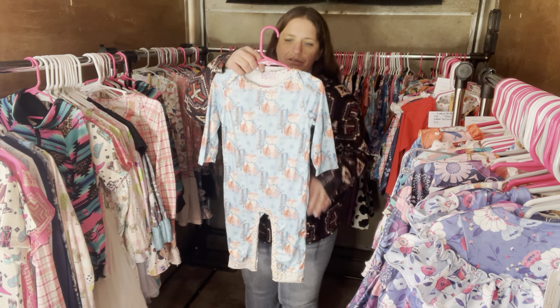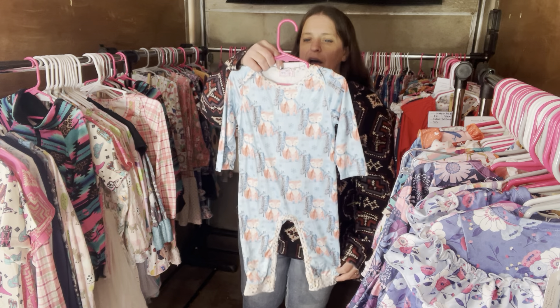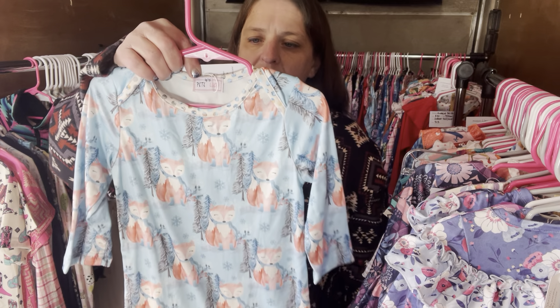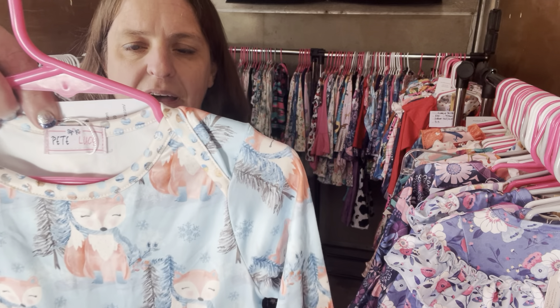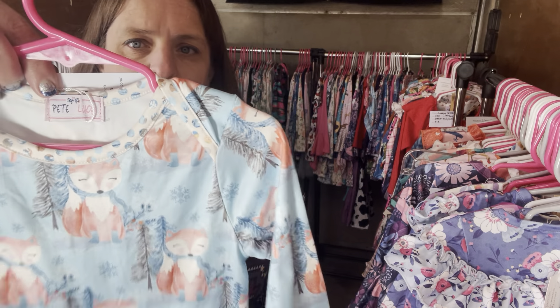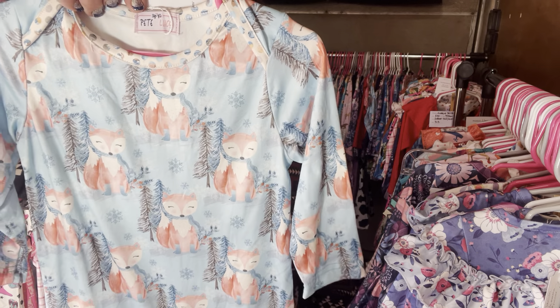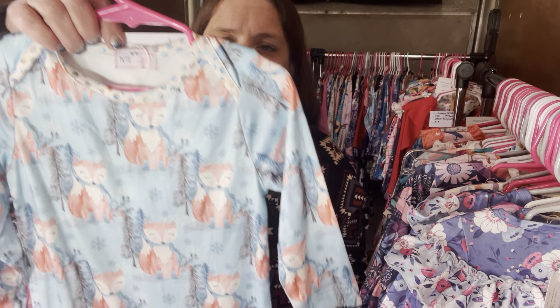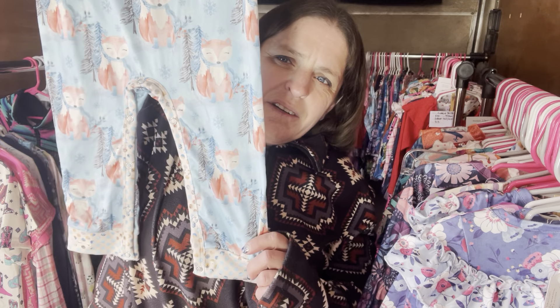Here we have Winter Fox — it's $26, 12 to 18 months. The SKU is 365.